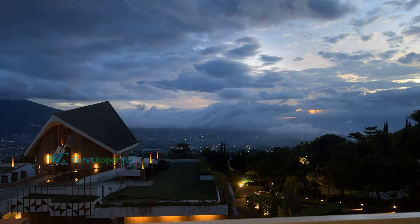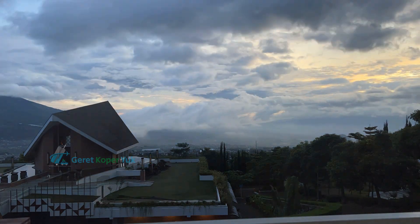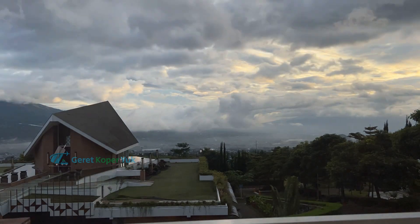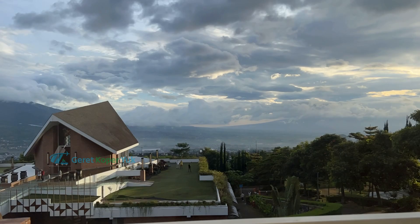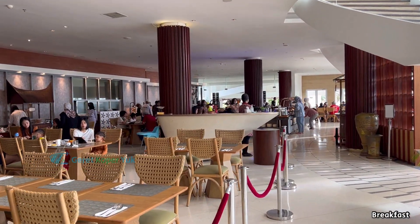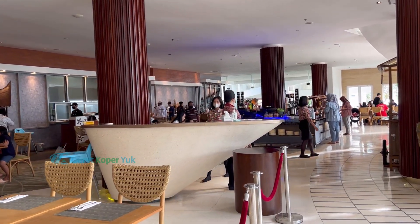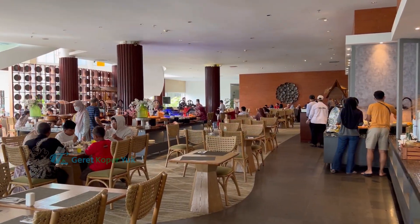Selamat pagi Sobat Koper! Kalau ingin menikmati matahari terbit, paling bagus berada di belakang chapel. Namun karena kondisi alam berawan, jadi tidak dapat view matahari terbit seperti di video kami sebelumnya. Seperti biasa, setelah bangun pagi langsung makan pagi. Jangan lupa gosok gigi dulu biar tidak bau.